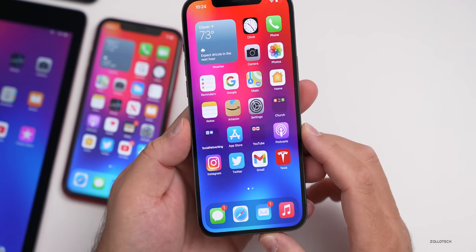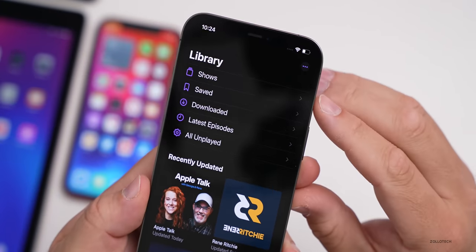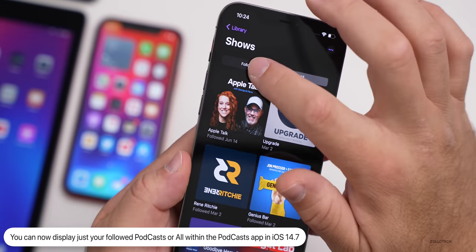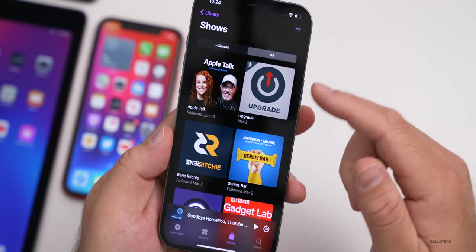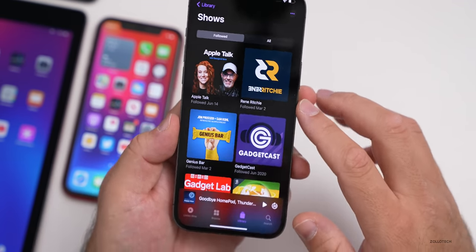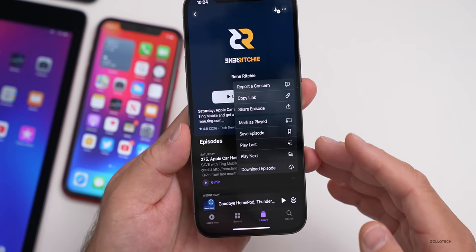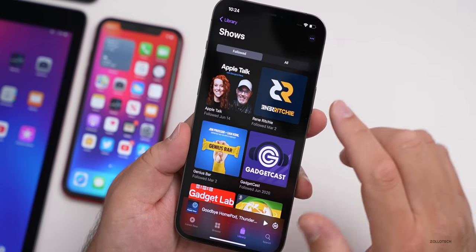They've also updated the Podcasts app. If you go into Podcasts, tap on Library, then Shows, you'll see that it now says Followed, and we now have a tab to see all of our podcasts or just those we want to follow more closely. Maybe we have an interest to check some but generally don't listen to them — we can switch between those different views. There are also small changes throughout the OS with different menu options and refinements.